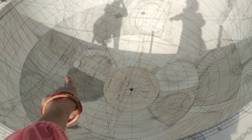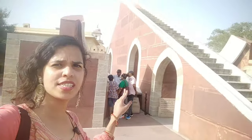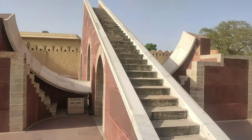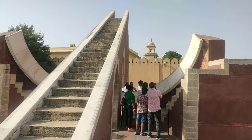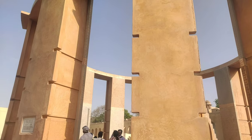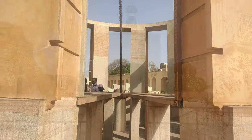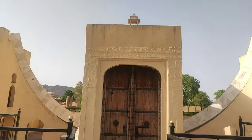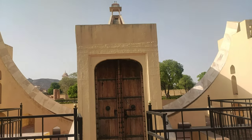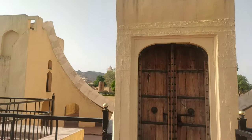You can see the latitudinal and longitudinal markings here. I am standing near the Lagoon Samrant Yandra. This is actually a sundial which gives an accuracy of 20 seconds — the large one gives that accuracy of 20 seconds, while the smaller one we saw earlier also gives 20 seconds.